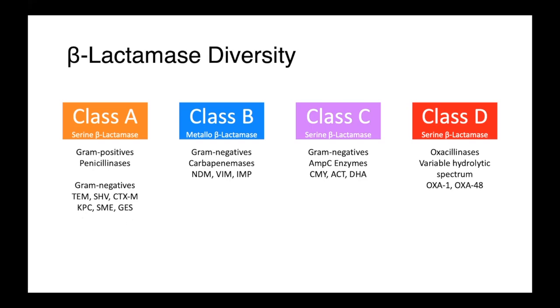Our class B enzymes are metallo-beta-lactamases, and these are our carbapenemases — the New Delhi metallo-beta-lactamase, VIM, and IMP. Our class C are also serine beta-lactamases, and these are limited to gram-negative bacteria. One of our most prominent members of the AmpC group would be CMY-2, which is frequently observed in Enterobacterales. And finally, we have our class D beta-lactamases. These are our oxacillinases, and throughout the entire family there's a very broad hydrolytic spectrum, from OXA-1, which is relatively narrow spectrum, to some of our oxacillinases with carbapenemase activity, like OXA-48.